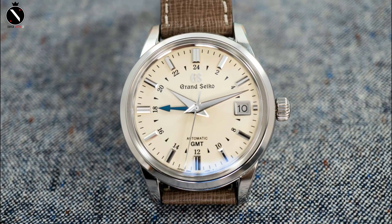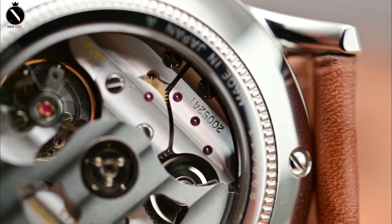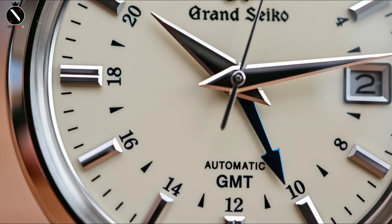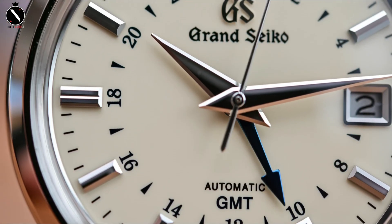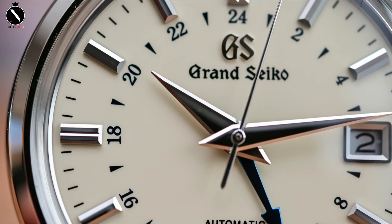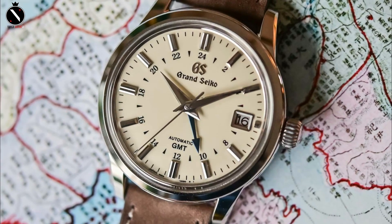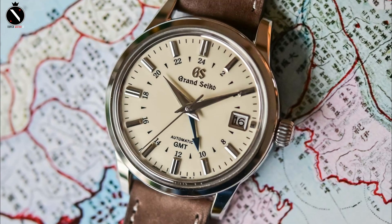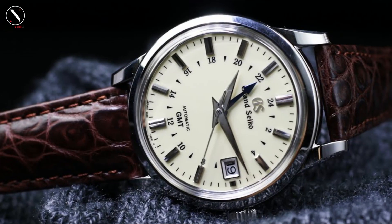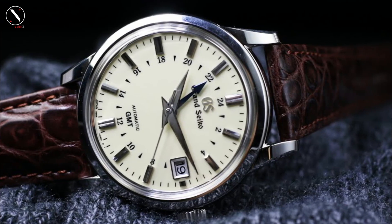The stainless steel hands have thicker middles and thinner ends, and the GMT hand, which is arrow-shaped in cobalt blue, is essential to every GMT watch. When seen at an extreme angle, the dial becomes distorted due to the height of the crystal in relation to the bezel, though from most perspectives it only serves as an attractive embellishment. The inside of the crystal has been treated with an anti-reflective coating. The thin bezel and knurled crown on the 39.5mm stainless steel case keep things simple, and the brown crocodile leather band adds an exotic touch. The automatic caliber 9S66 movement powers the SBGM221 with precision of plus-minus three seconds per day and a three-day power reserve.